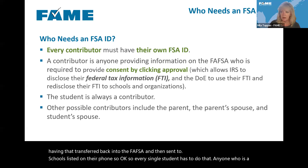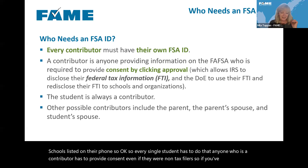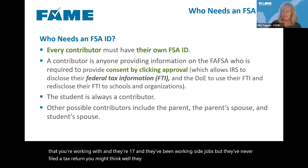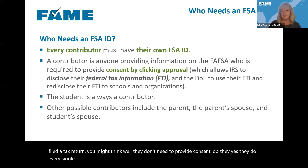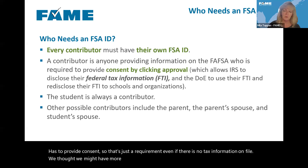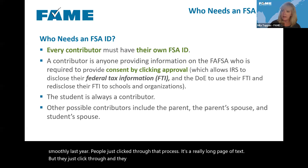If you've got a student who's 17 and has been working side jobs but never filed a tax return, you might think they don't need to provide consent — but yes, they do. Every single individual has to provide consent, even if there is no tax information on file. That actually went very smoothly last year — people just clicked through that long page of text. Other possible contributors include a parent, a parent's spouse, or the student's spouse.